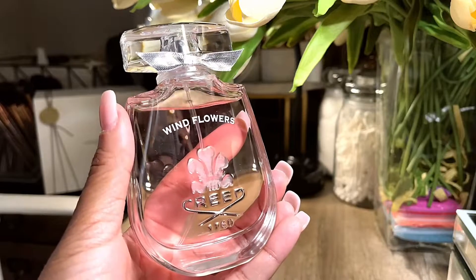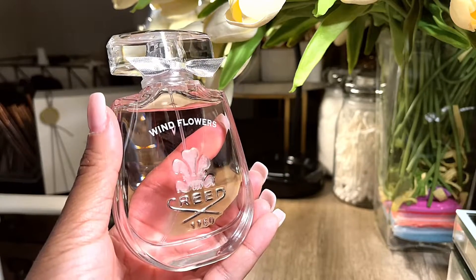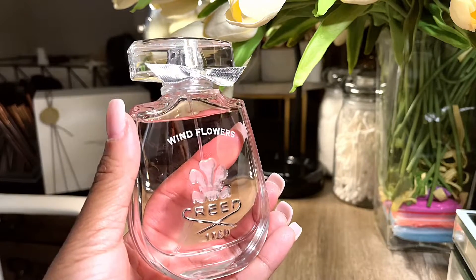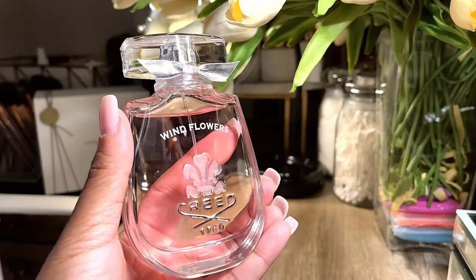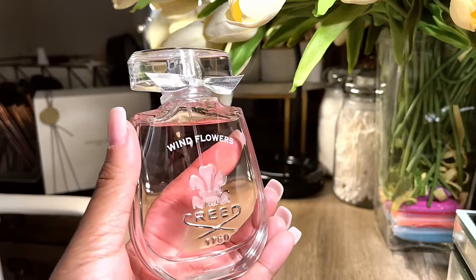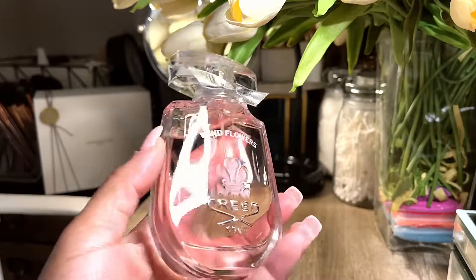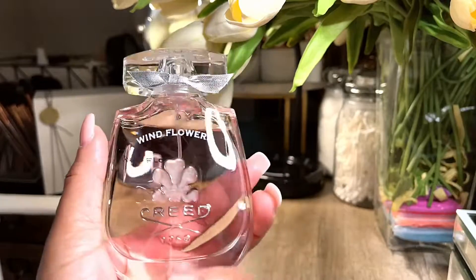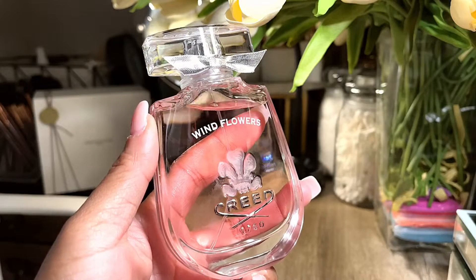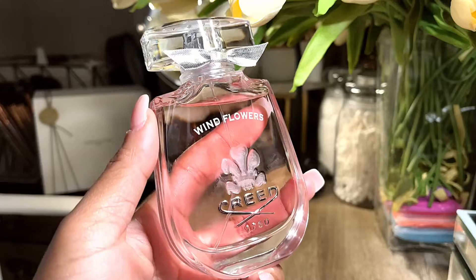I'm glad I did pick it up. I really am. I'm trying to branch out. I'm more of a musky, woody, tobacco type person. I love anything that's earthy, woody, smoky, tobacco — that amber type. I love that, but I'm branching out. I have a lot of florals and I'm trying to get more into florals, musky florals, and fruity fragrances.